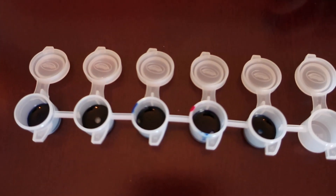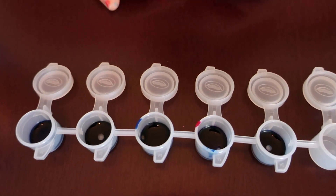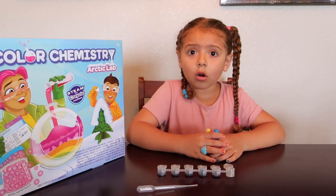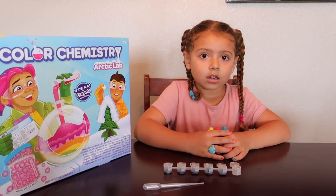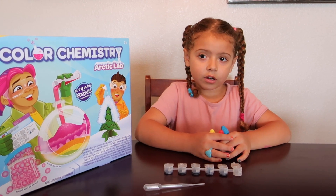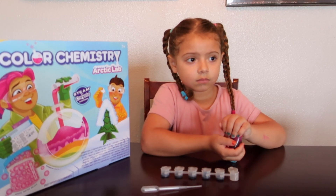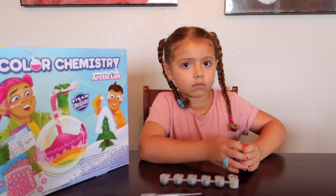Now we have a mix of different colors and we are about to find out what they look like. Do you think they are all going to be super cold? Or do you think because we added warm tones it is going to be warm colors? Do you think cold is going to take over or warm is going to take over? Warm is going to take over. Let's find out!